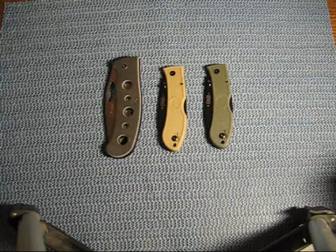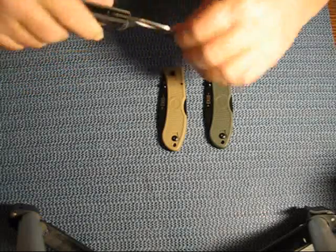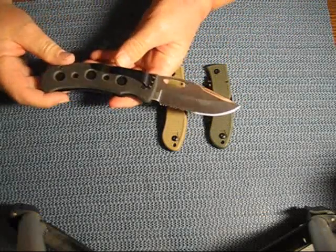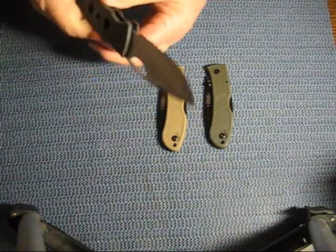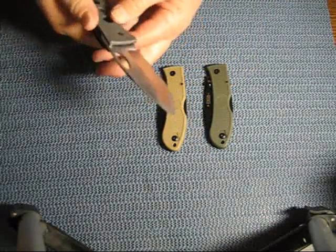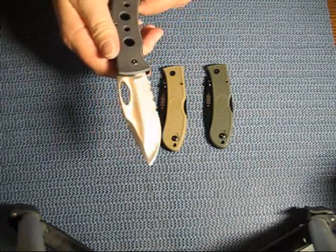Well, I don't have a bunch of cool fixed blades like you do, Gary, but I do have a couple of folders. And of course, this is the same one you have. This is the K2 Gila. Very nice knife, got a great edge on it. Very sturdy, comfortable in the hand. But I'm sure you know that because you already have this one.